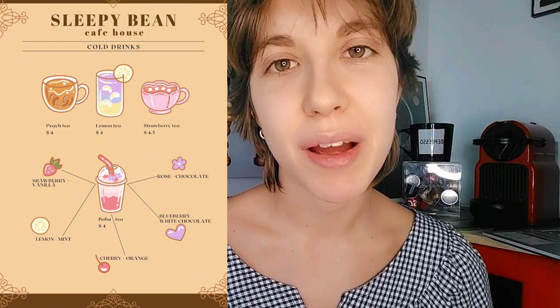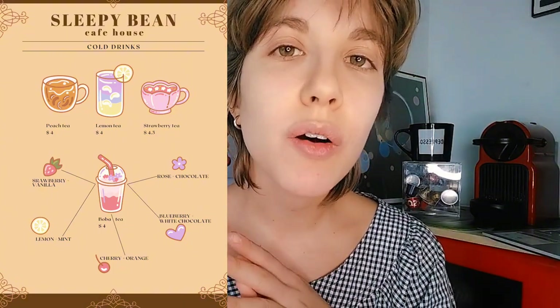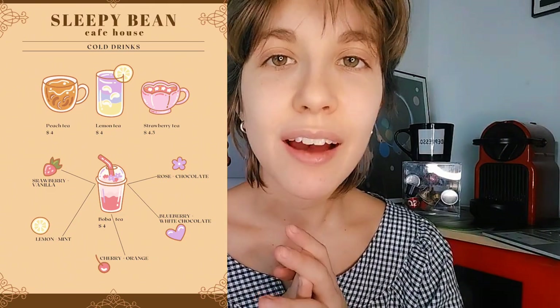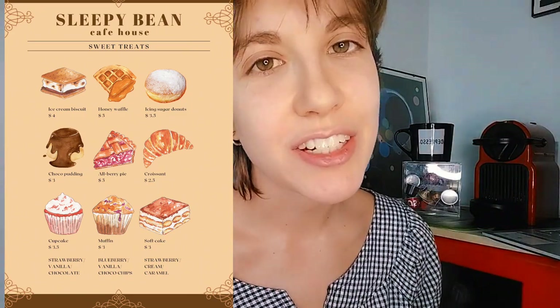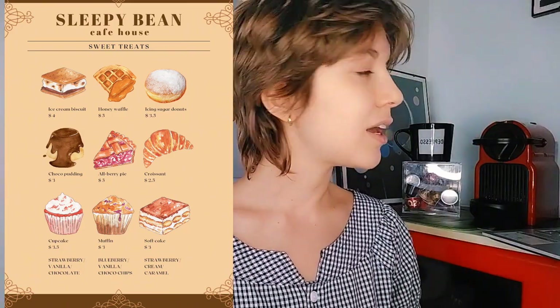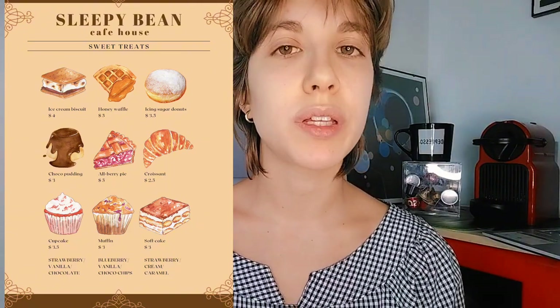So, would you also like something to eat with your hot chocolate? Of course — let me show you our sweet treats. They all look delicious and they are delicious! We have ice cream, biscuit, and honey waffle — our most popular waffle — but you can also choose caramel or chocolate waffle if you prefer.